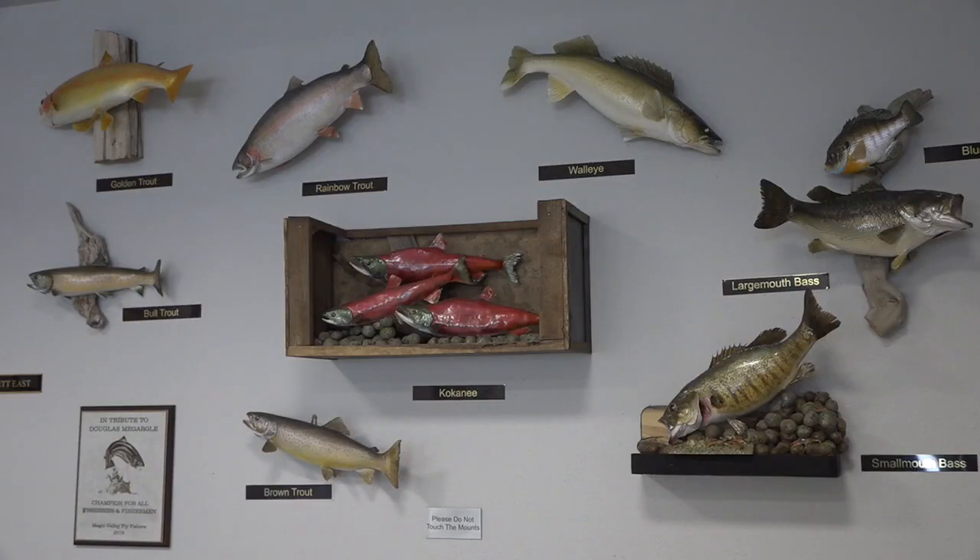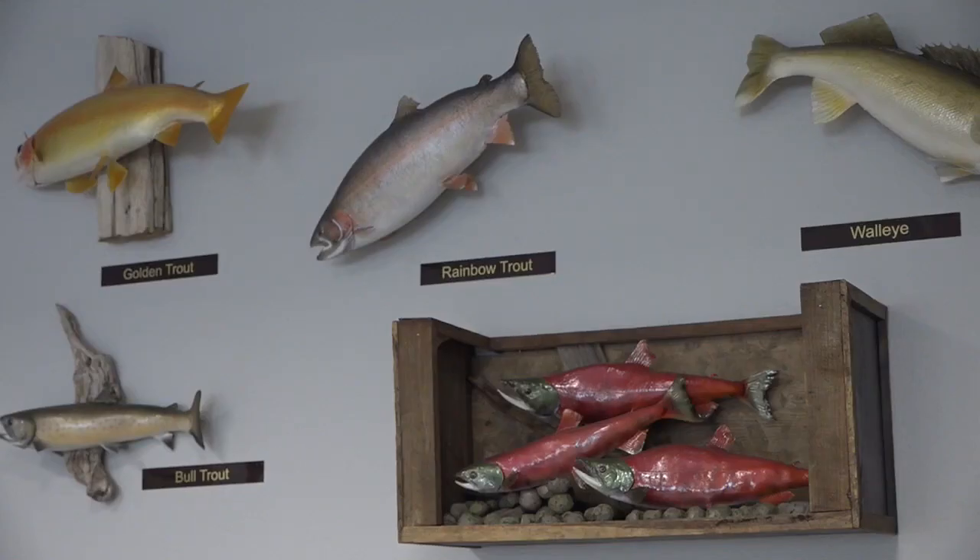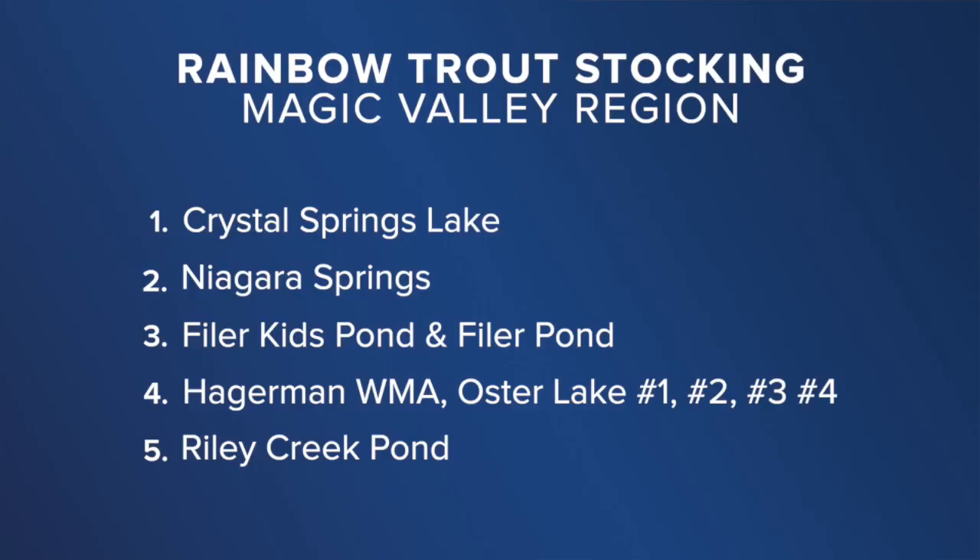Before hitting the lakes, anglers are encouraged to familiarize themselves with the fishing location. For first-time anglers, a simple rod and reel will usually do the trick. Hooks and worms are a good choice.